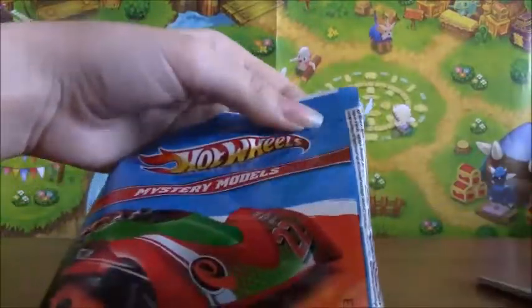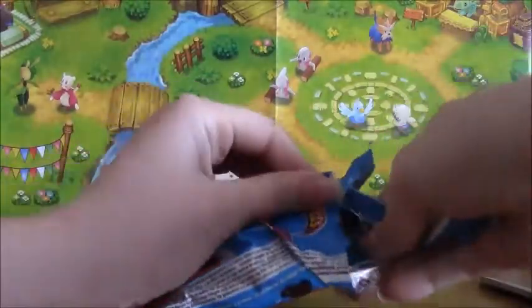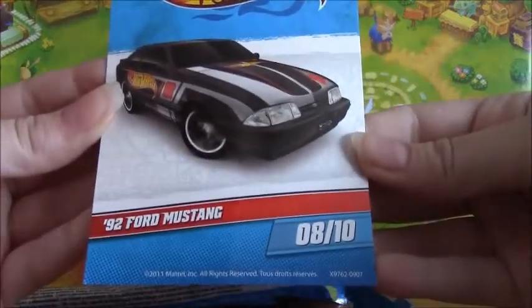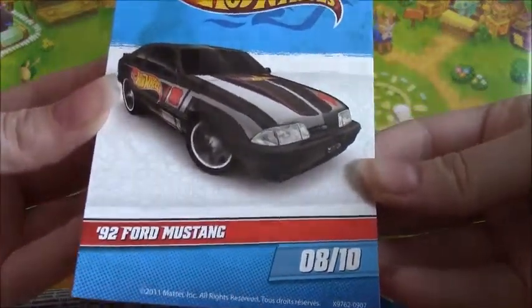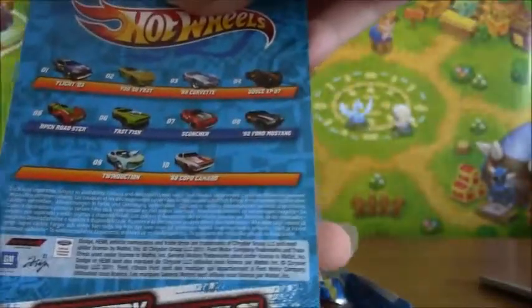So these are really easy to open and I'm excited about these. So here's the card — it's number 8 of 10. So the car shown on the card is the one we get inside. And that's correct.